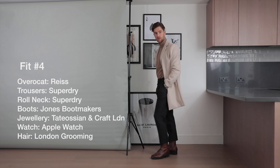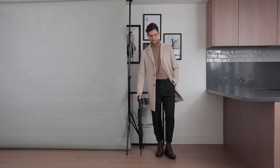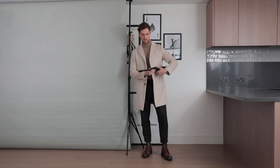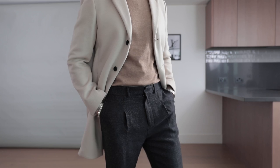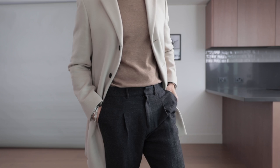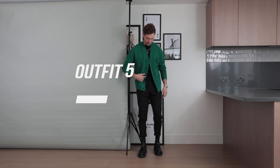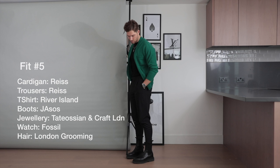Look number four is very similar to look number three especially on the bottom half, which I kept exactly the same. I just decided to swap the jumper for a roll neck and also put on the Reese overcoat, which is a beige one. I wore an umbrella for this day because it was quite wet and windy in the UK, hence why the boots really worked well in the wet weather. I wore an Apple Watch to stay connected — it's important when I'm out for meetings that I stay connected. The looser trousers and merino wool knitwear make it that extra bit comfortable, especially topped with an overcoat.